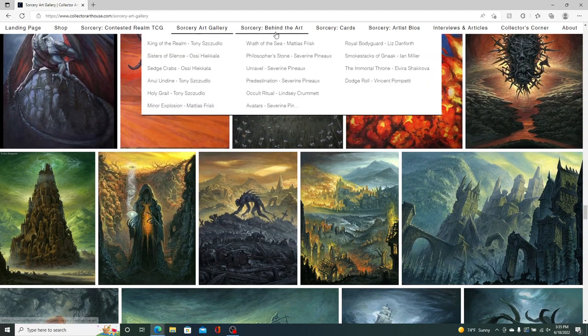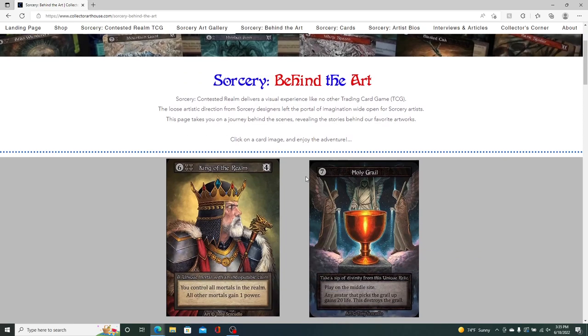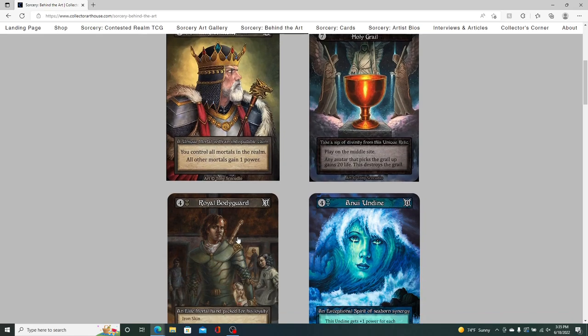The next page is Behind the Art, another of my favorite locations on the site. What I've done here is worked with a lot of the artists to get some background information on the art direction they received from Eric Olson, who is the creator of the game, art director, and was also the art director for Grinding Gear Games and Path of Exile. They provided insight on the high-level direction they received and how they matured that concept through back-and-forth with Eric to get it perfect for the game. Each of these are clickable.